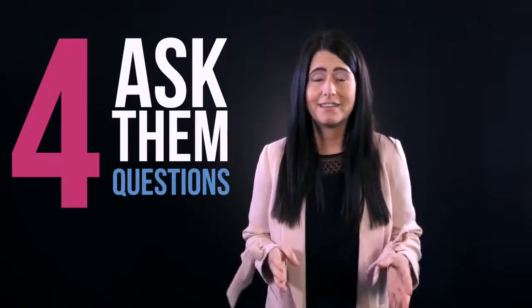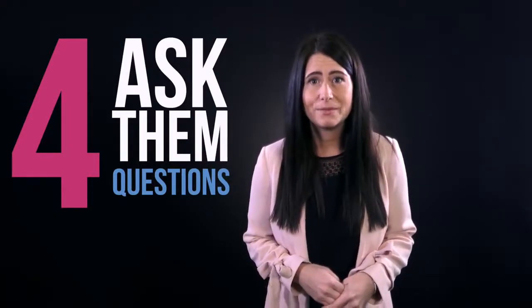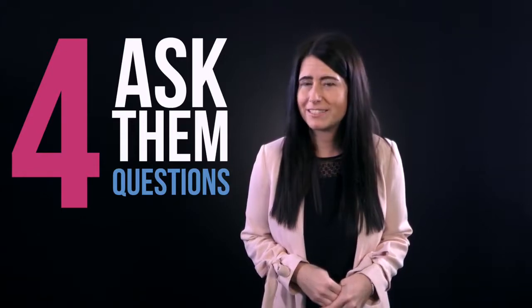Number four: have some questions ready to ask them. It shows initiative. It shows you're interested. We have so many clients who are like, 'They didn't ask me a question — do they want this job?'